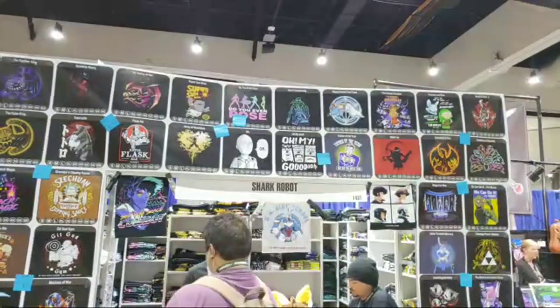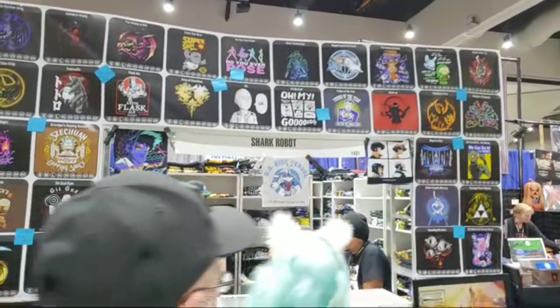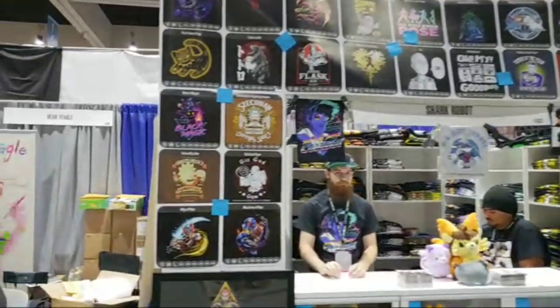This booth is Shark Robot, selling T-shirts. Lauren says she wants to go to Comic-Con but is broke — Lauren, you can go outside Comic-Con. There's plenty to do for free around the Gaslamp District.